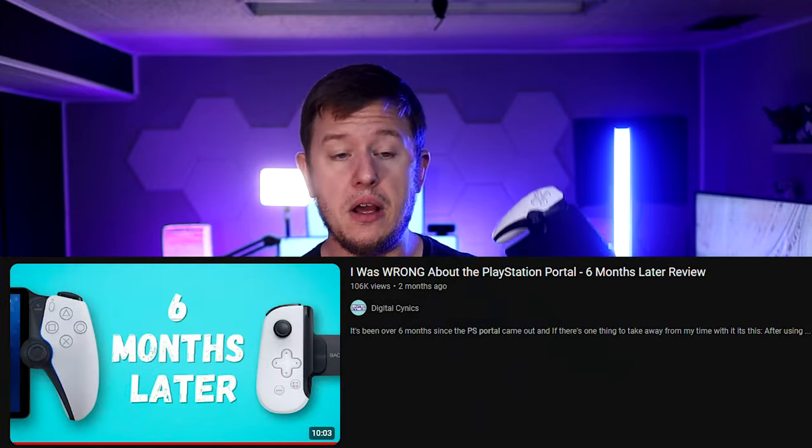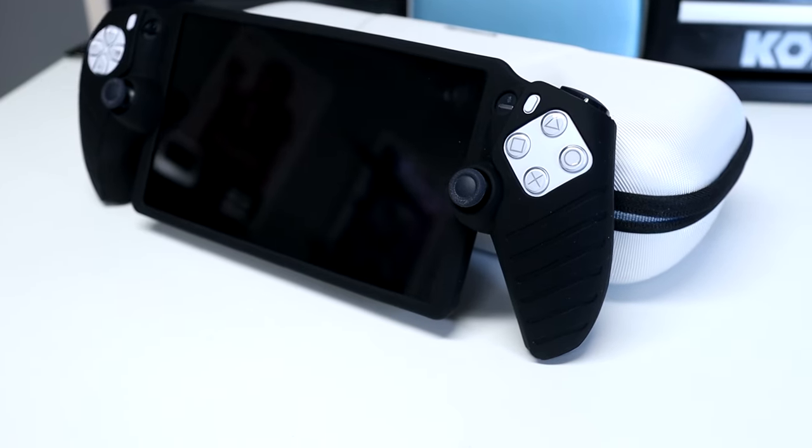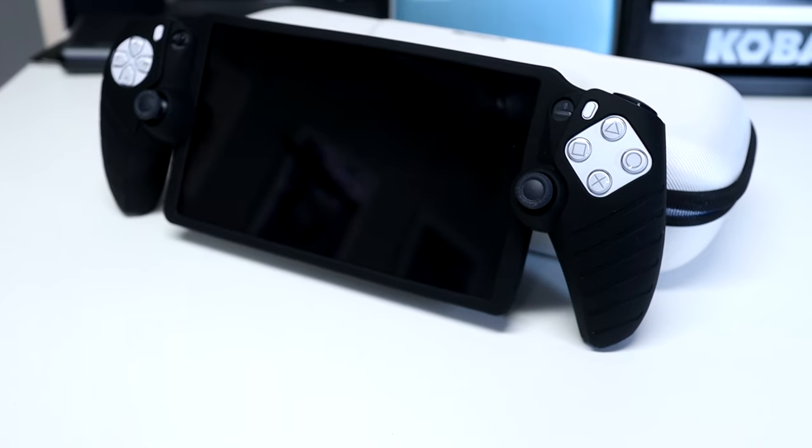In our last video, we went to great lengths talking about the PlayStation Portal and whether or not it was worth getting. Based on how that video performed and all of you who left your thoughts and opinions in the comments — thank you for that — it seems a lot of you really like the PlayStation Portal or at least have interest in it. So in this video, I would go ahead and talk about a few of the accessories that I've personally picked up that you might be interested in yourself. I'll be leaving links in the description down below.